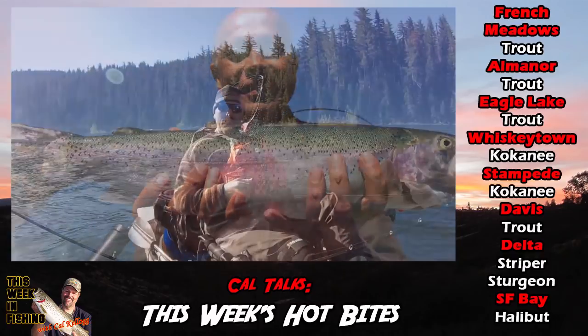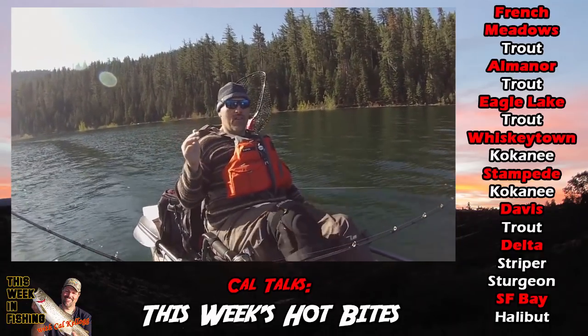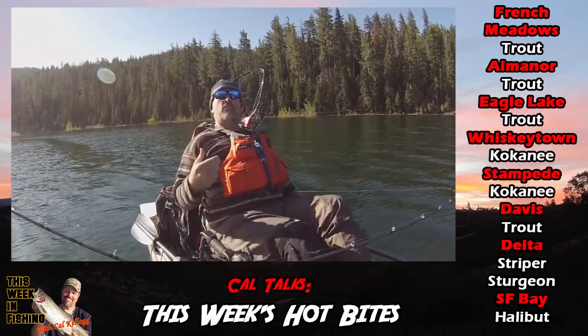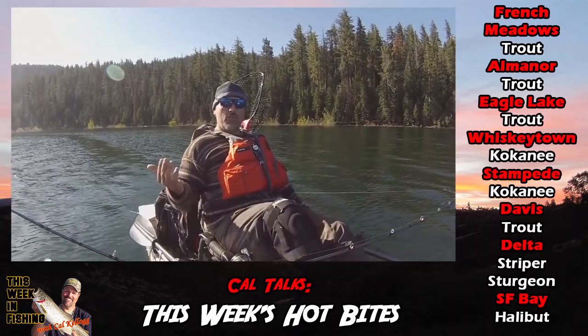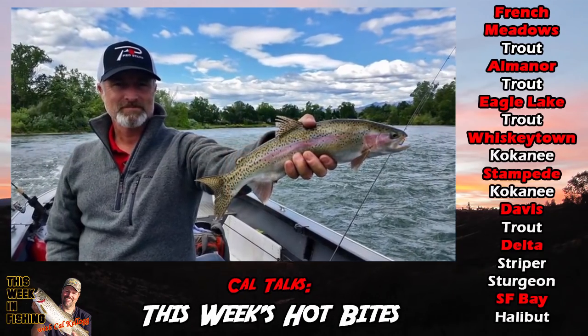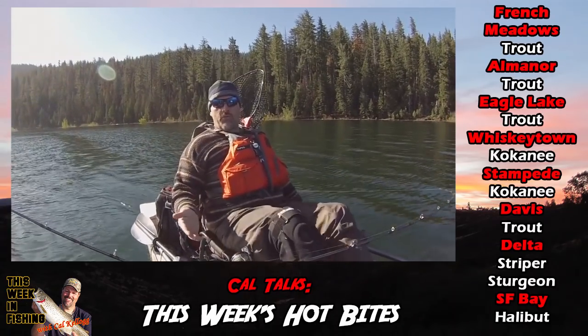That kind of rounds out the trout fishing up here in NorCal. There's a lot of other good action. The upper section of the lower Sacramento has incredible rainbow trout fishing. Those fish are all wild — they're ranging up to like 23 inches. Fly guys are getting them, gear guys are getting them. Now is the time to go trout fishing.